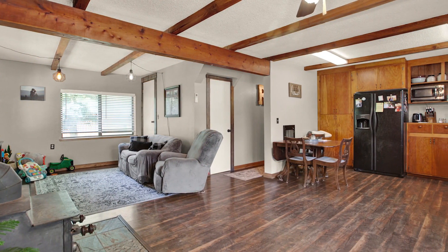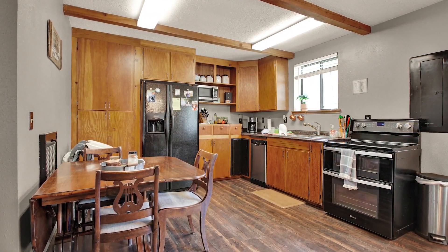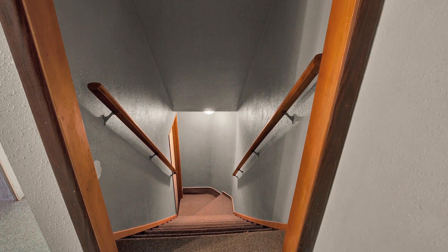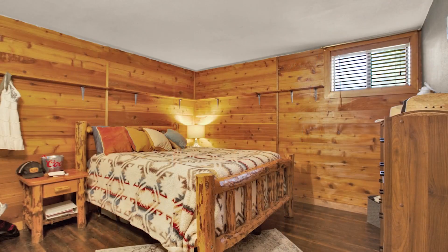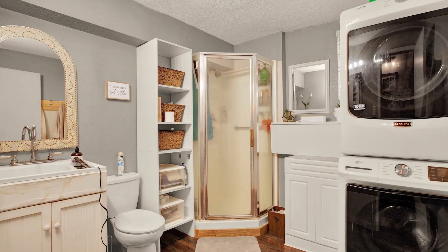This home is ideal for multi-generational living or income property, as there are two separate entrances and two kitchens — one on the main level and the second below in the walkout basement, where you'll also find two bedrooms. Each level has its own bathroom.